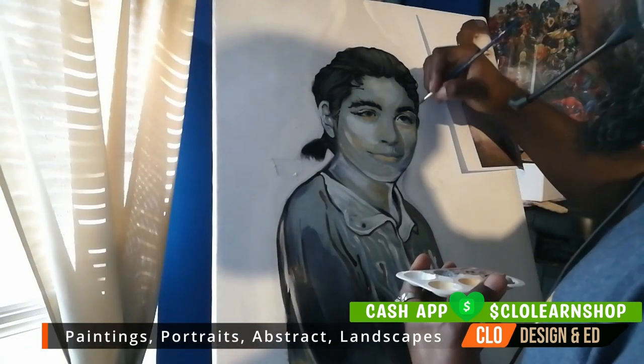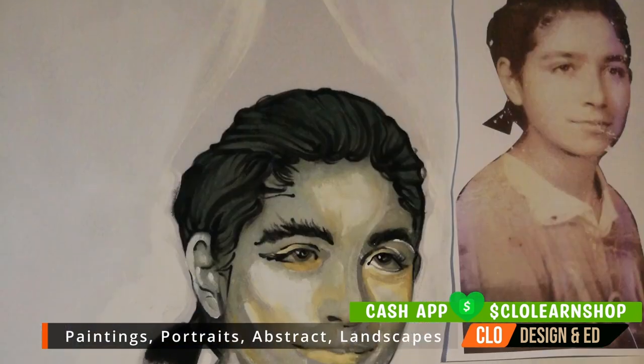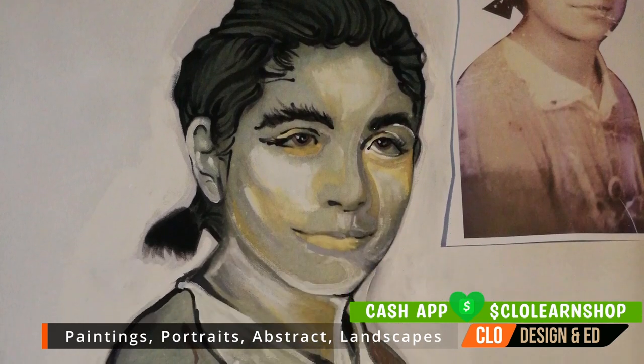In this clip I'm showcasing some of my portrait painting skills — this is a throwback to my college days. As you can see, here's a sample.